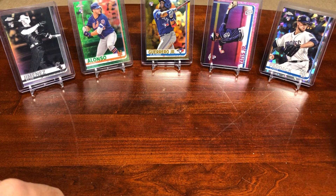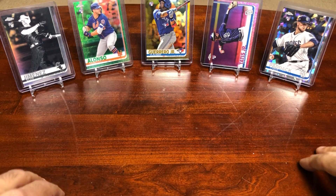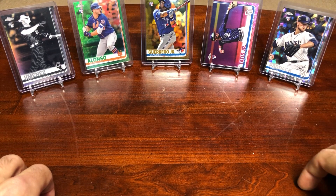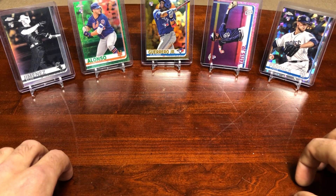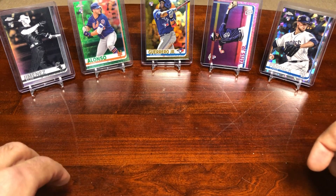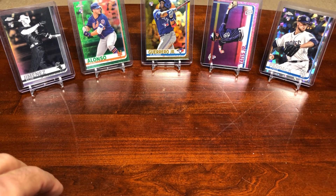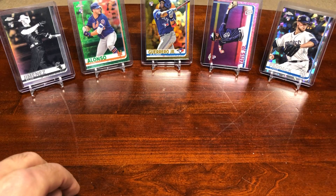Hey everyone, happy Friday. Ped's Card Collection back at you with another video. In today's episode, I'm going to be showing off some of my card show pickups that I got from my local card store when I was buying my box of 2020 Donruss Hobby Box. I talked a little bit about it in my previous video — definitely go check that one out. Pulled a bunch of good cards, a lot of short prints, and an unbelievable autograph. I didn't pick up as many cards this time, only spending about $30, but I think I did pretty well. It's a mix of prospects and established players, mostly prospects, so I'll get right to it.